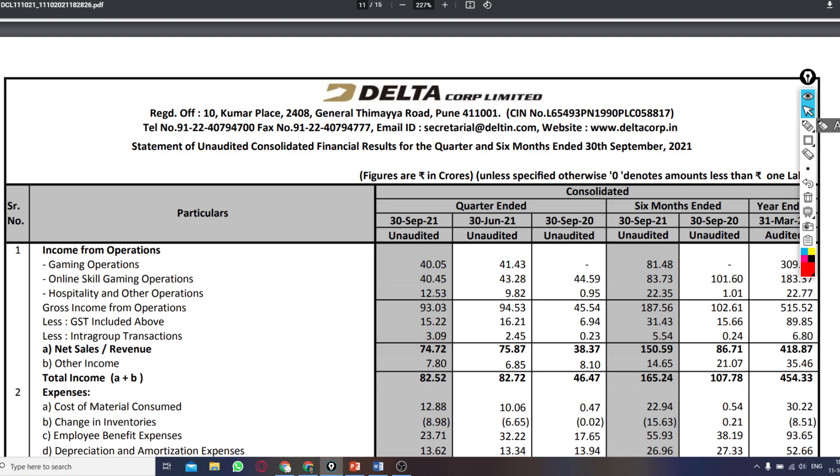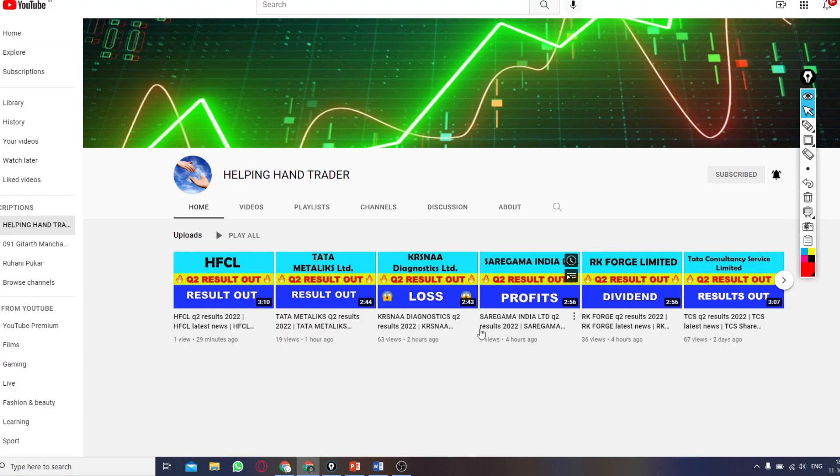Guys, that's all for this video. If you liked this video, please like it. If you haven't subscribed yet, subscribe and set the bell notification so that you can get all stock market results and trading-related updates.